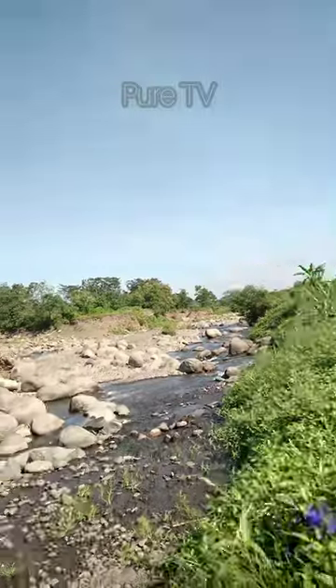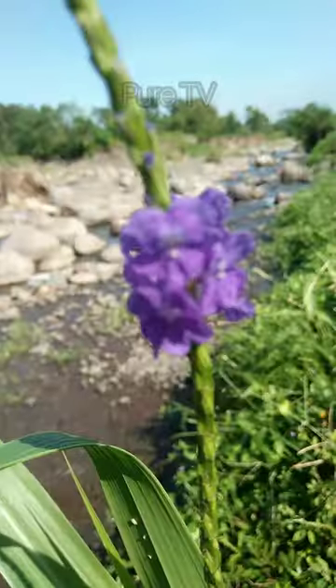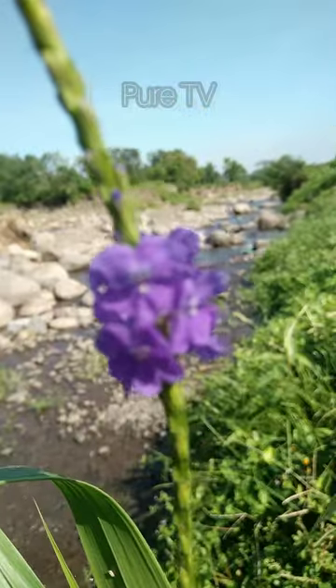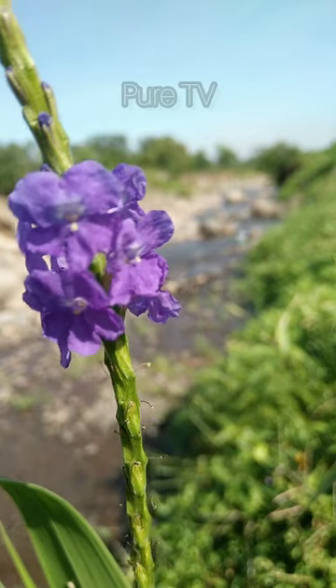Horse Whip Leaves, which have the scientific name Stachytarpheta jamaicensis, are usually found in poorly maintained yard areas or on the edges of streets. They are annual herb plants that grow upright and can reach 20 to 90 cm in height.